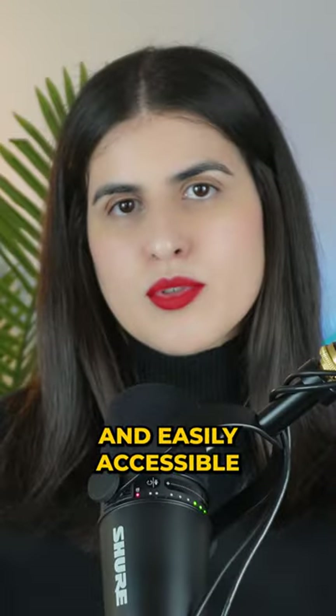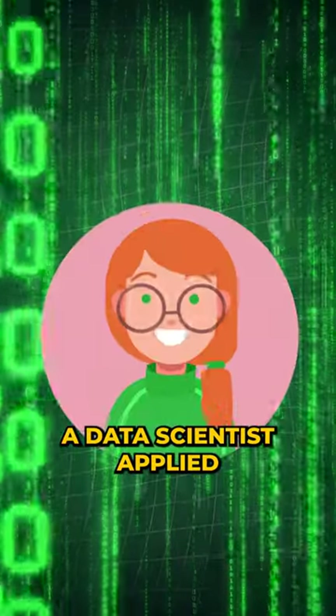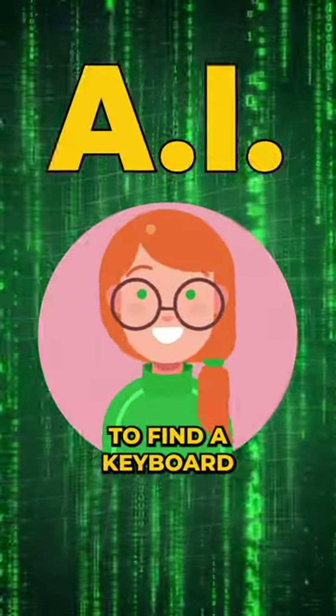On keyboards, we don't need the most used keys to be far from each other — we want them to be closer and easily accessible without moving our fingers much. Keeping this in mind, a data scientist applied artificial intelligence to find a keyboard layout that requires the least movement from our fingers.